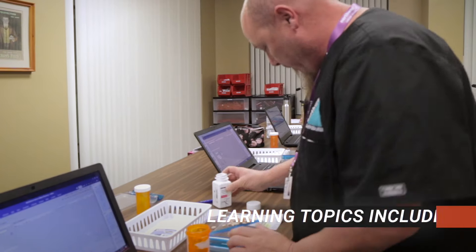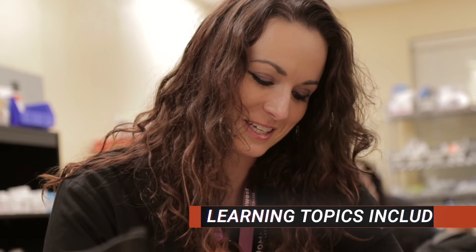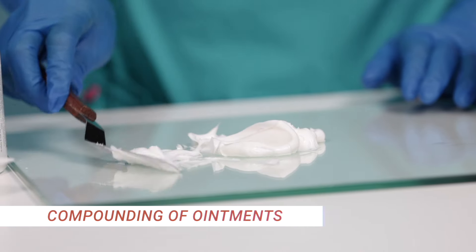Some of the exciting things our students learn in the Pharmacy Technician Program here at Northwest Career College include compounding of capsules, solutions, suspensions, creams, and ointments.